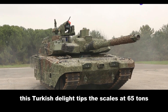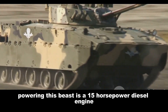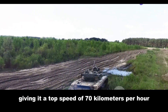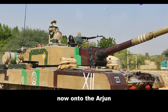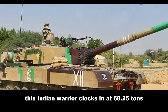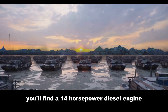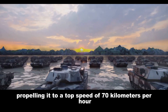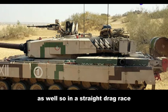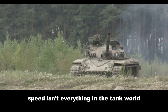This Turkish delight tips the scales at 65 tons. Powering this beast is a 1,500 horsepower diesel engine, giving it a top speed of 70 kilometers per hour. Now onto the Arjun — this Indian warrior clocks in at 68.25 tons. Under the hood you'll find a 1,400 horsepower diesel engine, propelling it to a top speed of 70 kilometers per hour as well.